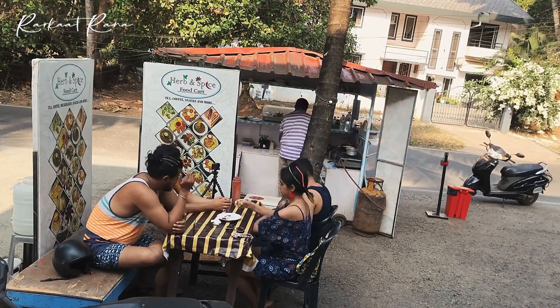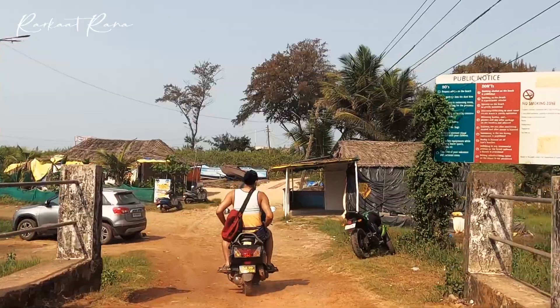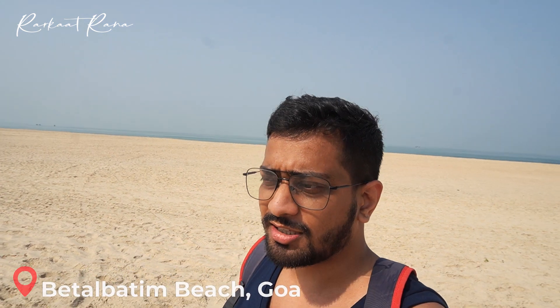After having the yummy breakfast at the Herb and Spice food cart, we then went to Bital Batim Beach. So guys, we had a chance to visit Bital Batim. At night we didn't see any crowd here — everything was quiet. And in the day, it's like this.